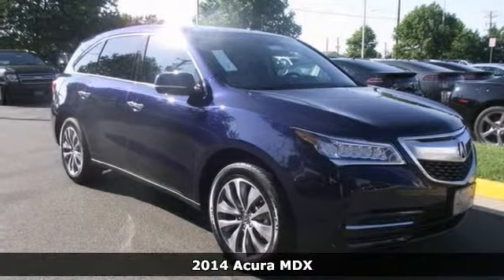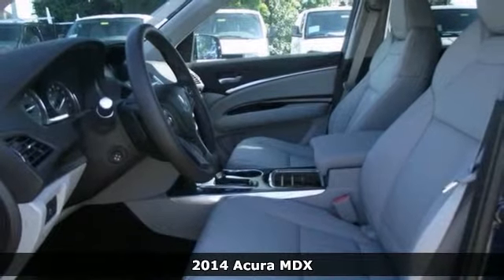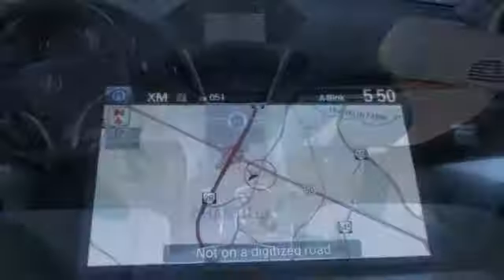It's a 2014 Acura MDX. Climb into this great vehicle knowing that it will always get you where you need to go — on time, every time.